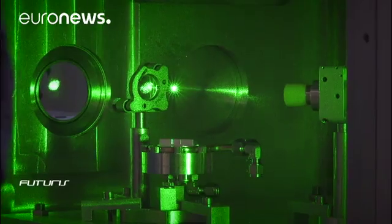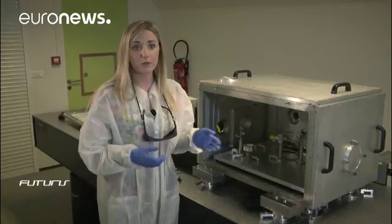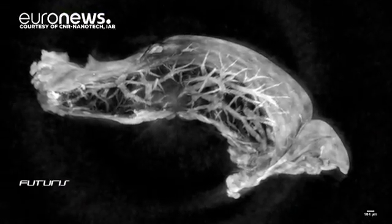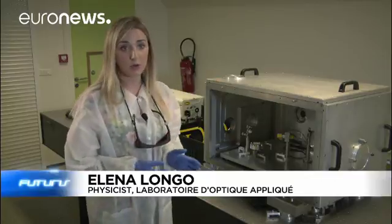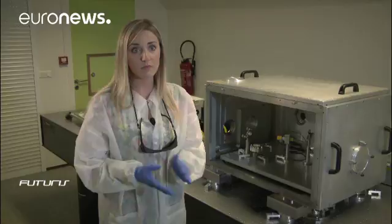Soft X-rays used in this prototype are less harmful to cells, so ultimately they can be filmed alive. In general, cellular tomography requires cryogenic conditions which don't allow you to record video of cellular movements. In contrast, systems like ours allow you to keep the cell alive — we don't have to freeze it.